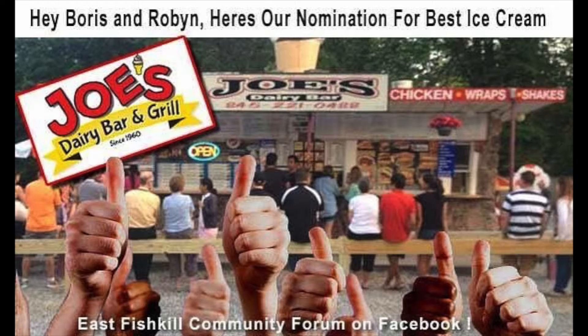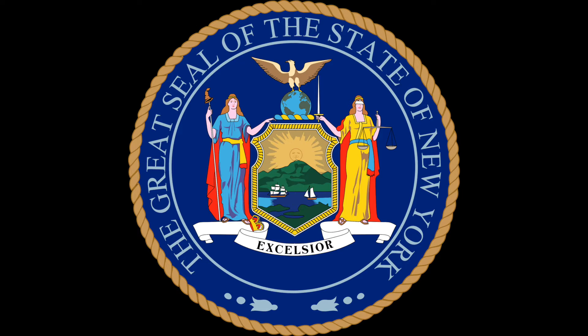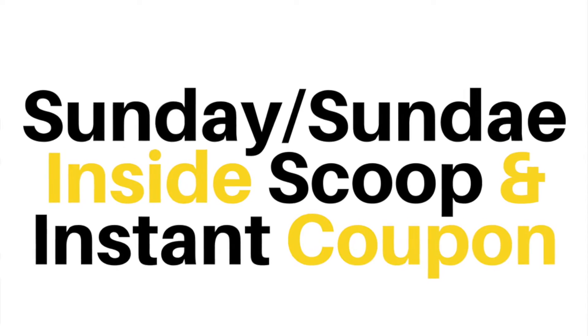Now, if you've always wanted to know how one of the most successful ice cream stands in the United States — like Joe's Dairy Bar and Grill — creates the most scrumptious fresh fruit pies that Dutchess County, New York has ever seen, you've come to the right place. But before I dive in, if you're looking for all of the hottest ice cream and designer food trends in the industry, as either a consumer or a business, even if you're never going to come by to visit Joe's in person, you definitely want to sign up for our Sunday Inside Scoop.